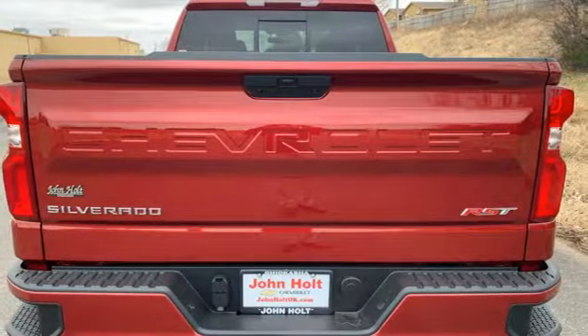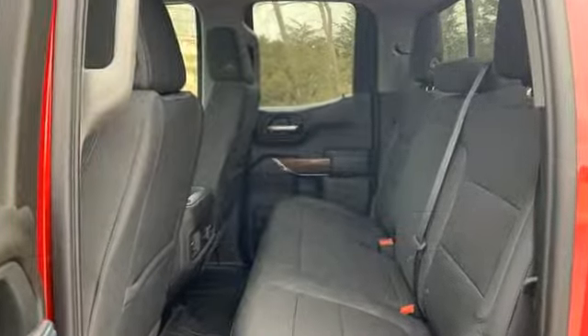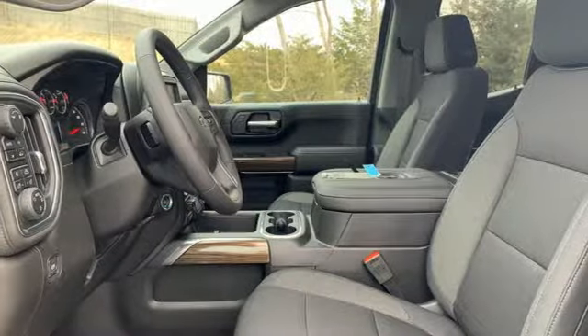And it comes with all the amenities you need: automatic transmission, electronic shift on the fly, engine auto stop-start feature, and trailer brake controller.